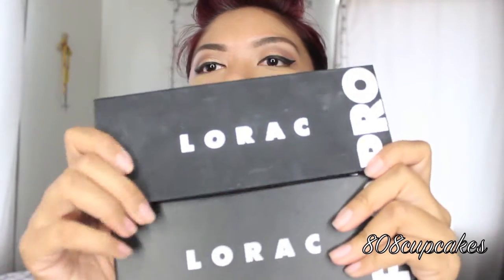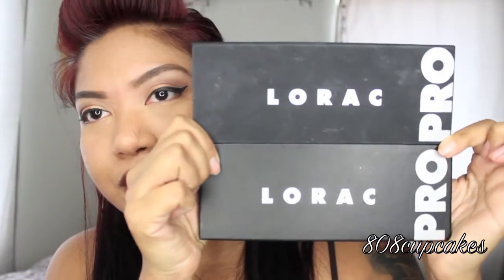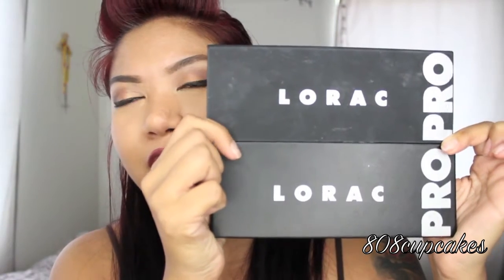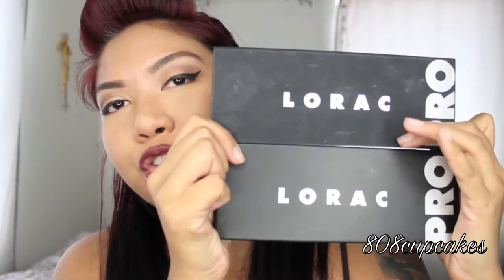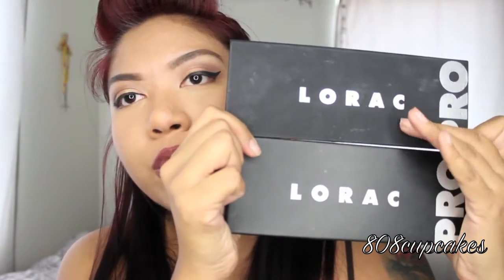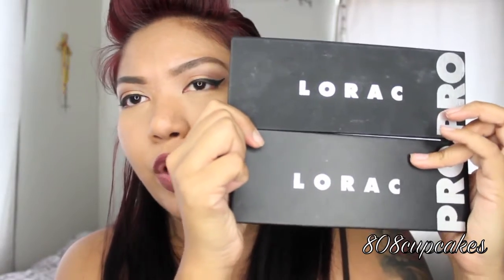I'll hold them up so you guys can kind of see. They look pretty much identical, but obviously in the ring light you can tell there's a different shade of black. And if you do touch it, the texture of the packaging is a little different — the texture of the real one is really soft, and the fake one is just like a regular cardboard.